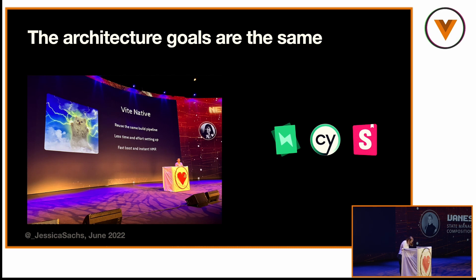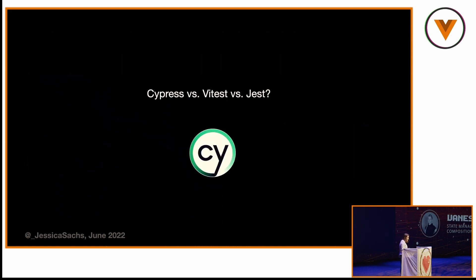We're all taking the same architecture approach — we all want fast HMR, we all want the same dev tools we're used to in Histoire, Storybook, and Cypress. VTest is core supported by Vue and you should absolutely use it. Jest recently went through a transition from Meta to be community-controlled because Meta hadn't been committing to it for about five years — there was a lot of conflict with ES module support. Naturally, VTest came along to solve that problem.